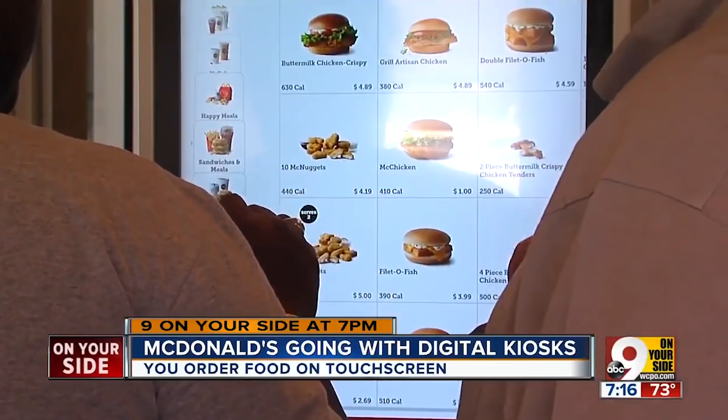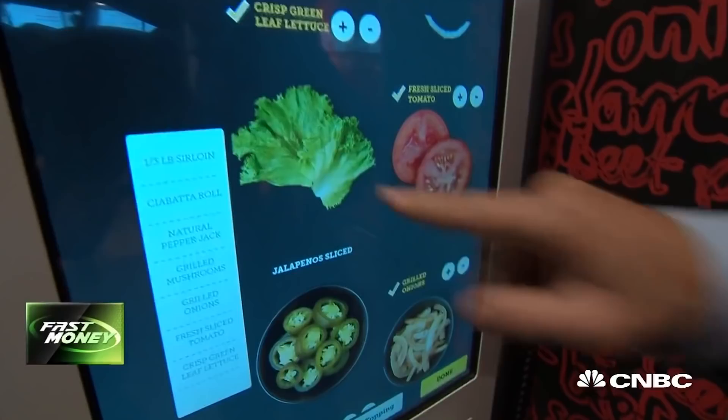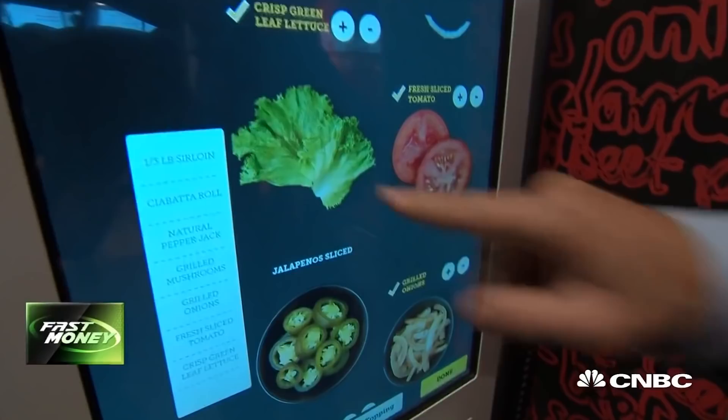Then again, an in-person order could mean that a McDonald's worker may try to upsell additional menu items to you, while their drive-thru menus subconsciously suggest that you buy some extra items. If you really want to save some cash, decide on your order ahead of time and resist the sneaky ways that McDonald's gets you to spend more money.